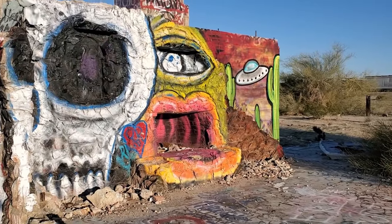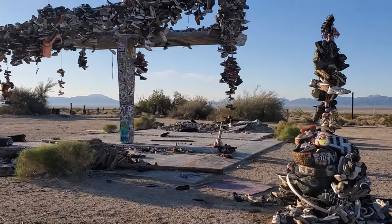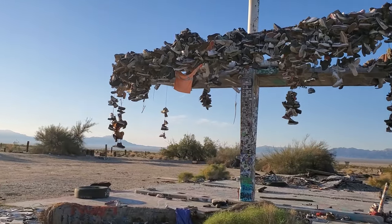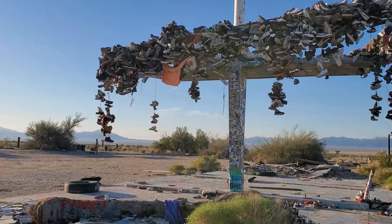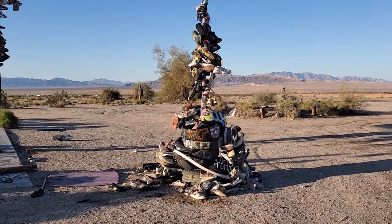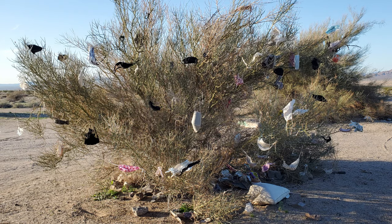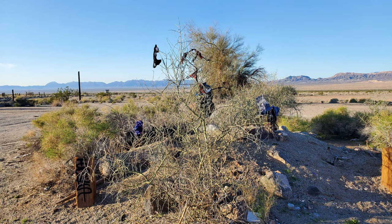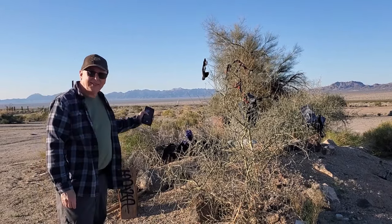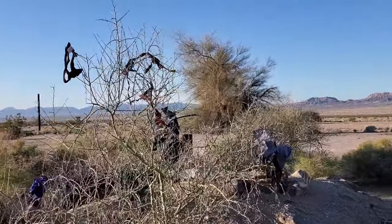This is a lot of artwork that somebody sprayed out here. This is the shoe tree — probably the largest shoe tree I've ever seen. To round off the fun, we discovered a face mask tree and a panty tree have also been added to the location. Bobby found a panty tree!